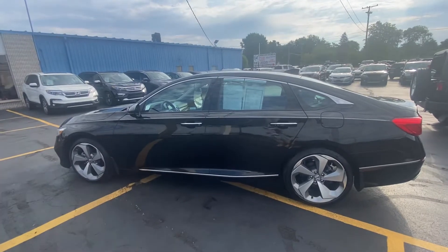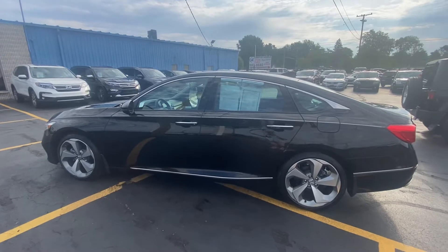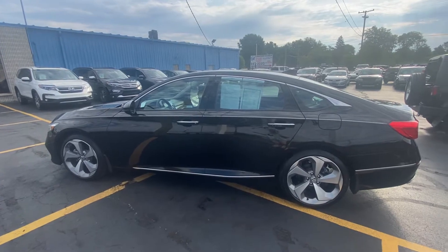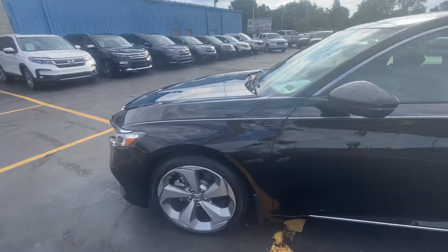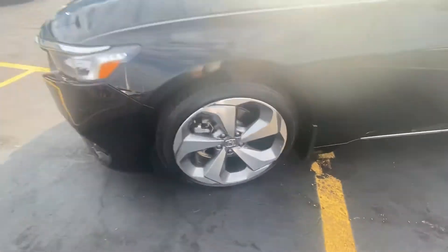Good morning everyone. Tina here at Kaywood Honda in Port Huron. I'd like to show you this 2018 Honda Accord Touring. It's a 2.0 liter, four-door, black in color. This is a certified Honda with great tread on the tires, aluminum rims.